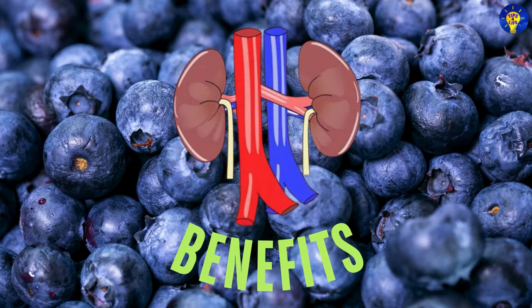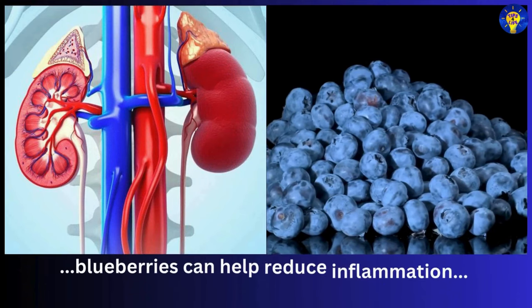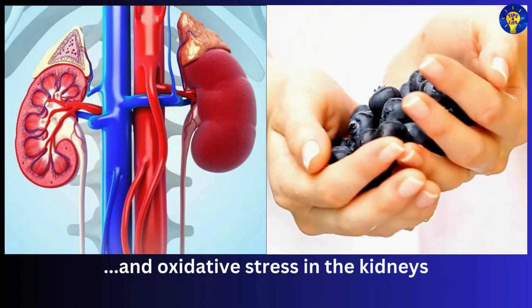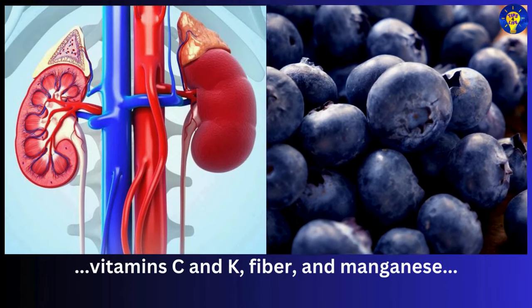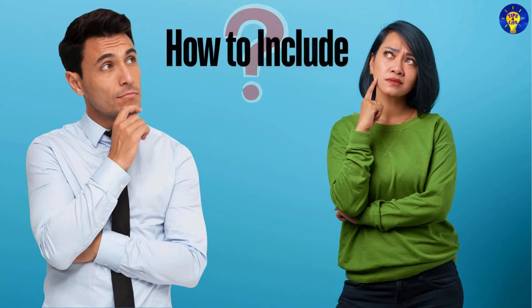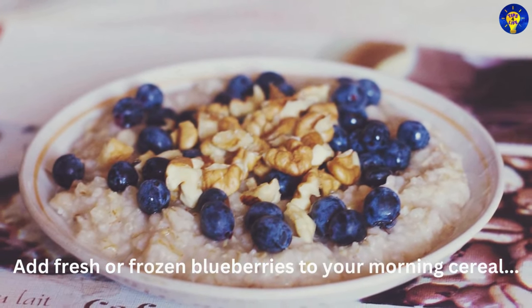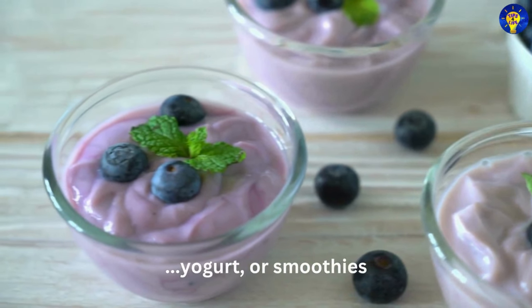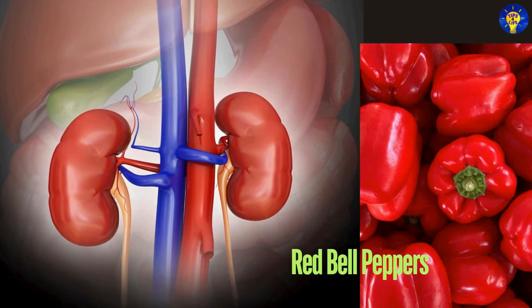Number one: blueberries. Rich in antioxidants and phytonutrients, blueberries can help reduce inflammation and oxidative stress in the kidneys. They also contain vitamin C, vitamin K, fiber, and manganese, which are beneficial for overall health. Add fresh or frozen blueberries to your morning cereal, yogurt, or smoothies.